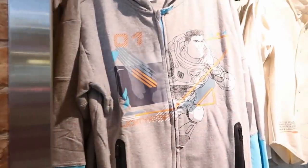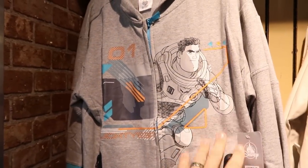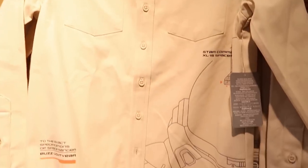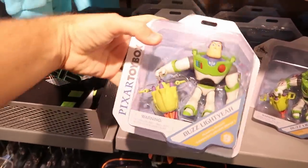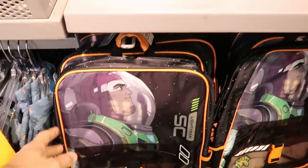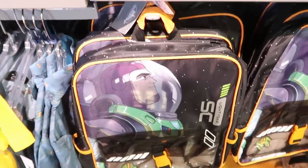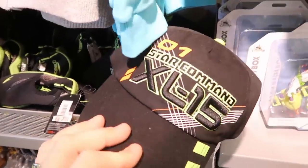They now have a whole section dedicated to the Lightyear movie. There's a kids full-zip hoodie for $20 marked down from $35, a very soft long-sleeve button-up for $20 from $40, Pixar Toy Box Buzz Lightyear action figures for $7.99 from $15, kids backpacks for $14.99 from $40, and Star Command XL-15 hats for $7.99.